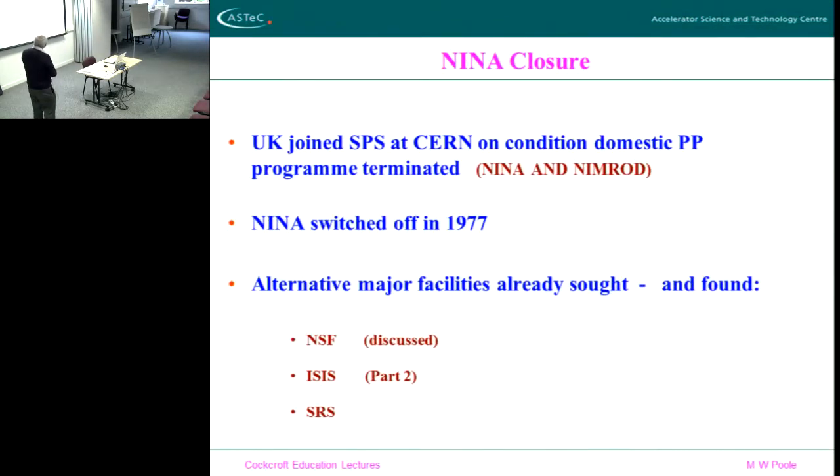So the end of particle physics in the UK came around the late 70s. It was a condition for us to join the SPS at CERN — the UK was only allowed to join by our British government if we shut down all our national program. So the Nimrod accelerator was closed at RAL and the NINA accelerator was closed at Daresbury. And thought began to be given for a replacement — what do we do instead, perhaps nationally?